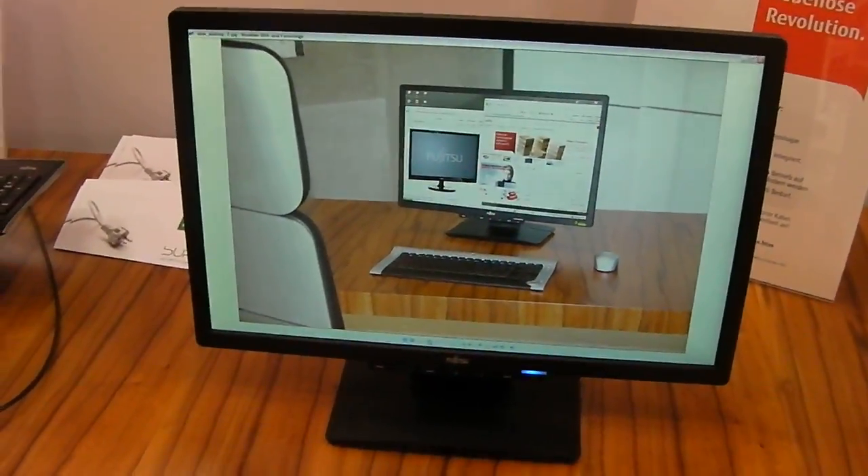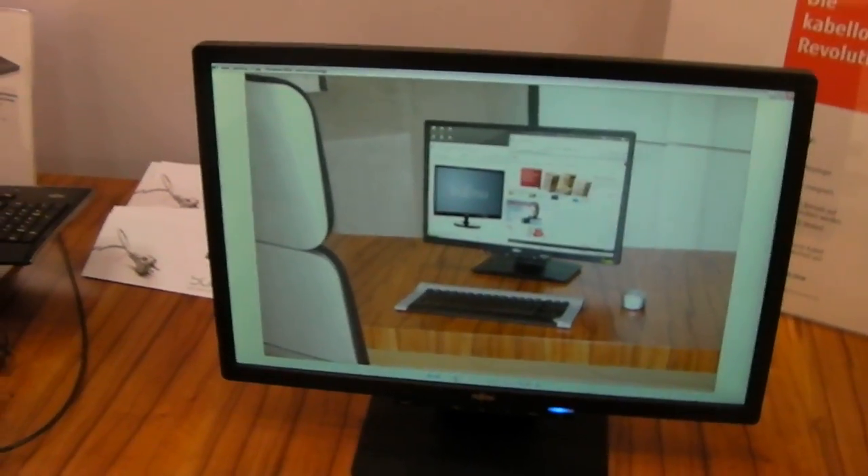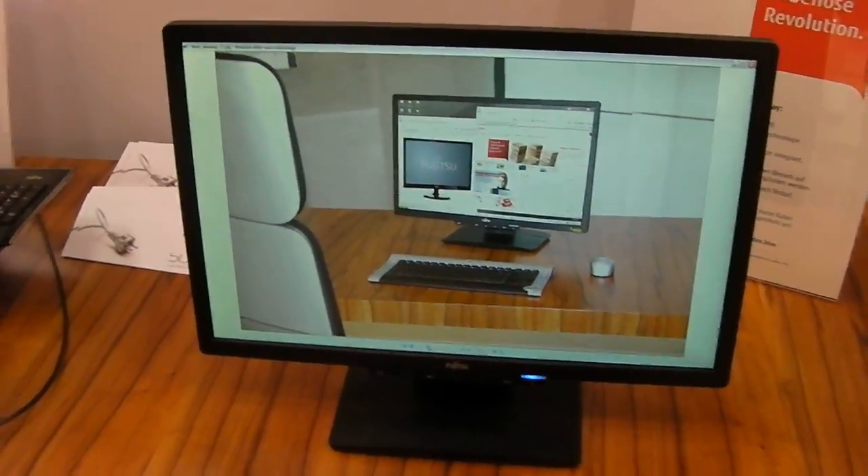How long do you think before it will leave showcase level and become a whole product? Basically it's a real solution, but it's not something you can buy somewhere in stores right now. My expectation is somewhere 6 to 12 months at least.